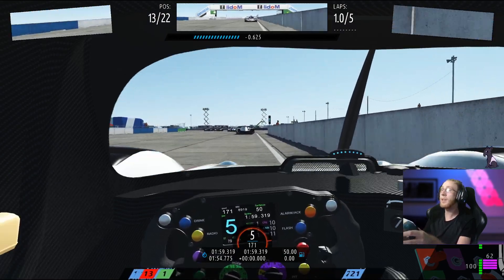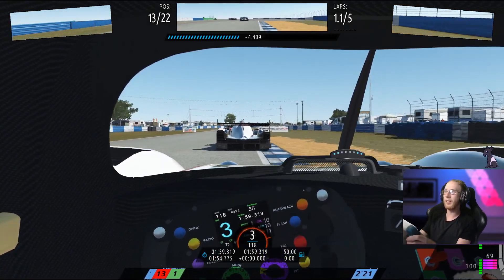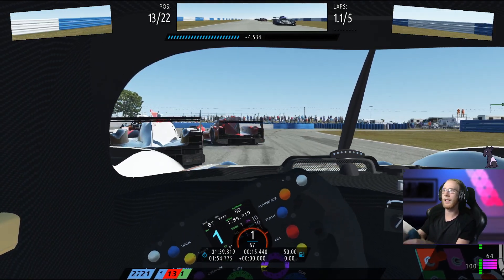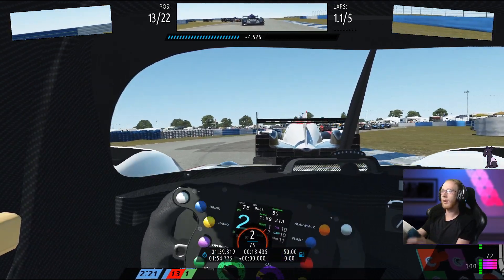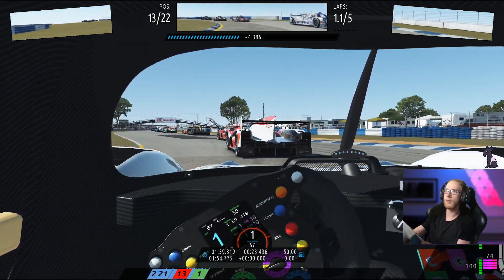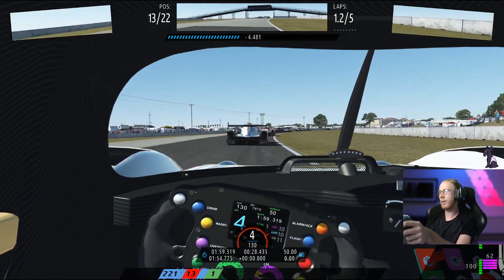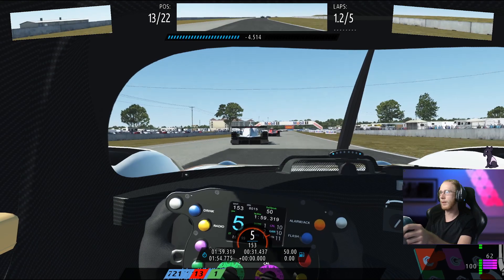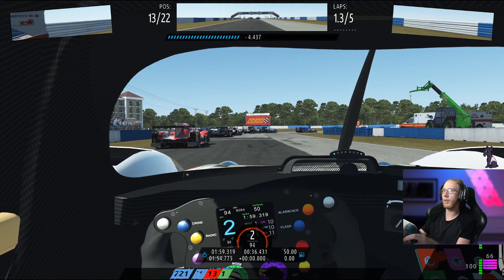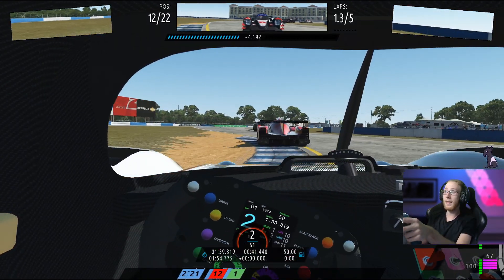This track is also extremely bumpy, which I am now realizing. My wheel doesn't do a very good job at conveying the bumps — it actually conveyed zero bumps. The AI can go defensive there. This is some smart AI. I've heard good things about rFactor 2's AI, and this is my first actual experience with them. I'm interested to see how they behave side by side. And they didn't kill me, so that's nice.